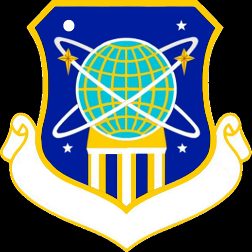Blue and yellow are the Air Force colors. Blue alludes to the sky, the primary theater of Air Force operations. Yellow refers to the sun and the excellence required of Air Force personnel. The globe represents the Earth as viewed from space, and the latitude and longitude lines emphasize the global nature of Air Force space operations. The ellipses and stars represent the orbital paths traced by satellites.